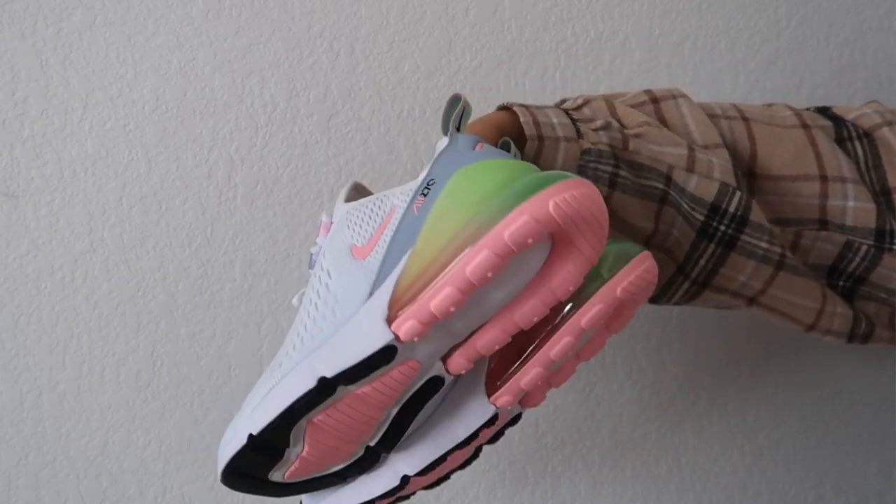Next I got these Air Maxes — I love that they have this pastel rainbow to them. I think they're the Air 270s in like Arctic Punch or something like that. These are just so cute. I haven't really worn them out much — I'm scared to mess them up because they're so white and pretty. But they're so cool: little pastel rainbow moments all over the shoe, on the back of the shoe, the little pink swoosh. The colors are just adorable.